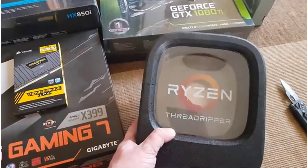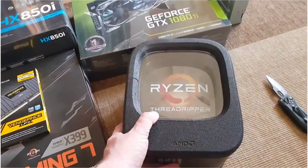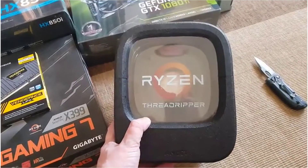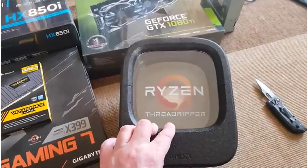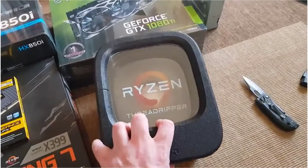The Ryzen Threadripper — which has an unfortunate name that sounds like something you would do in your underwear after a decent curry — is in fact an incredible CPU. This is the 1950X, which has 16 cores, so it's pretty much out there.